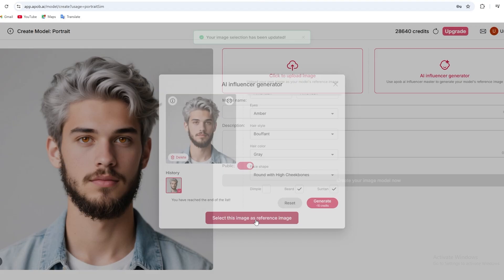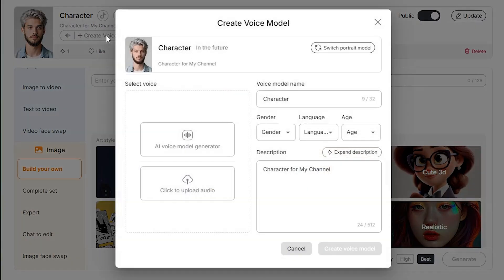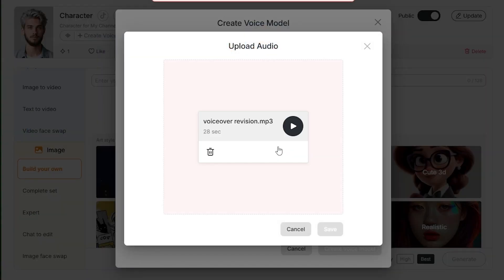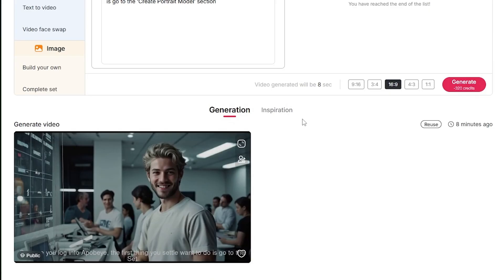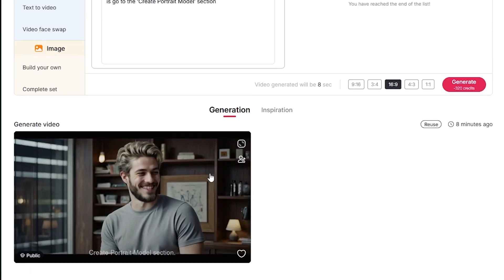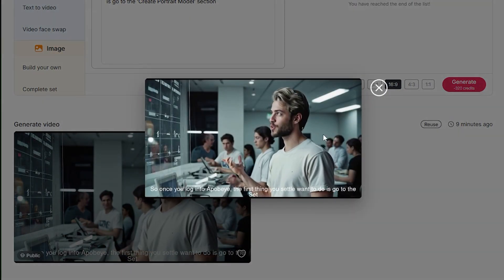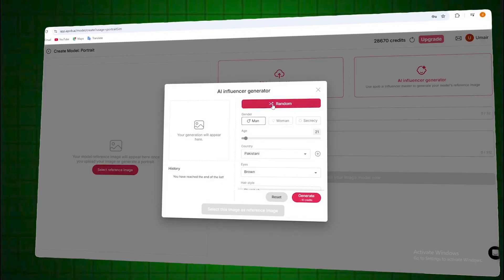Once it's ready, you've got a hyper-realistic AI-generated avatar that's totally unique. You can save this image or use it as a reference to create consistent content later on. You can also head over to the voice model section, upload a short voice sample, and APABI AI will clone it for you. There's even a built-in lip sync feature, so your influencer can actually talk using your voice or a generated one. APABI AI gives you everything you need to create a full digital identity — face, voice, and realistic animation, all in one tool. If you're a content creator who wants to stay behind the scenes or build multiple branded characters, this tool makes that super easy.